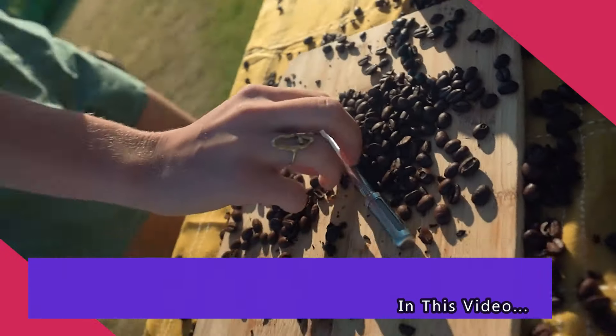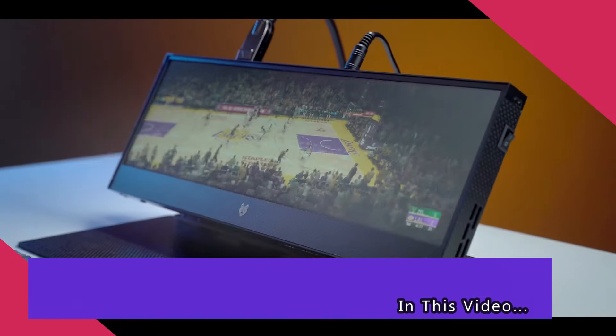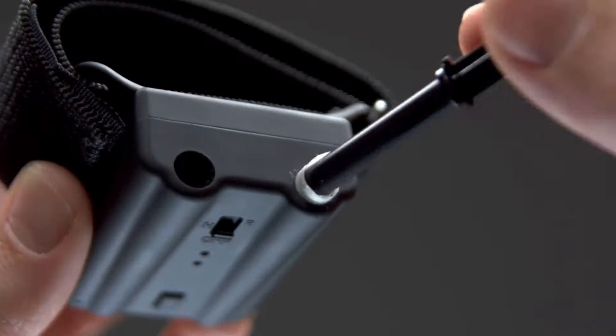Hey guys, welcome to Top Fives HD. Once again we're bringing you another set of amazing gadgets from Amazon. Let's get started.